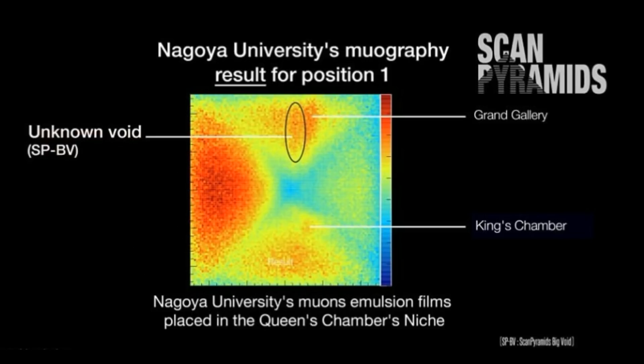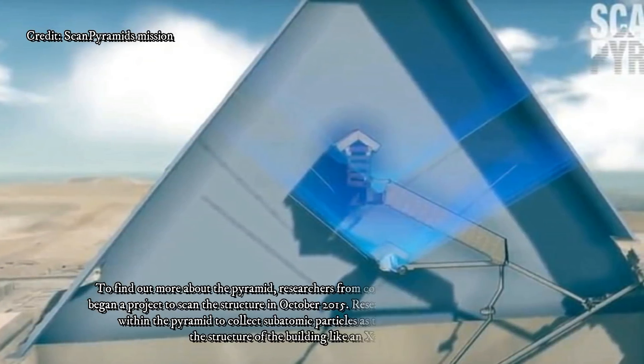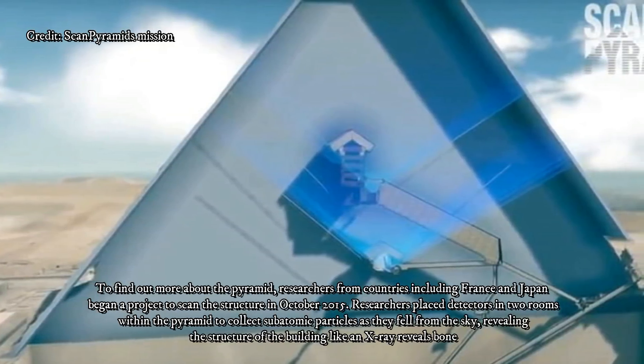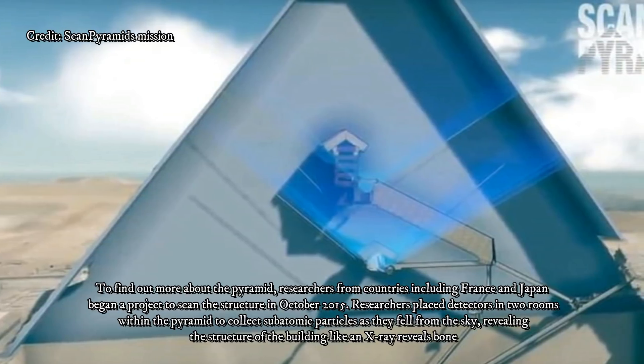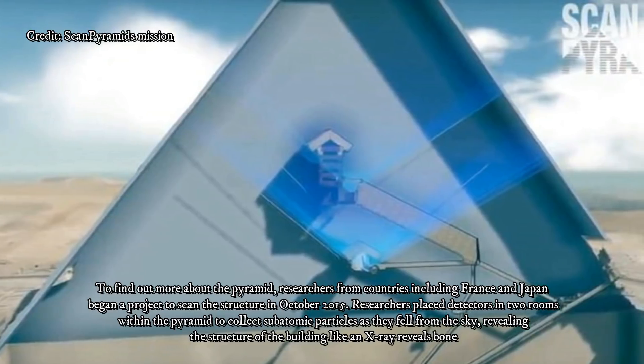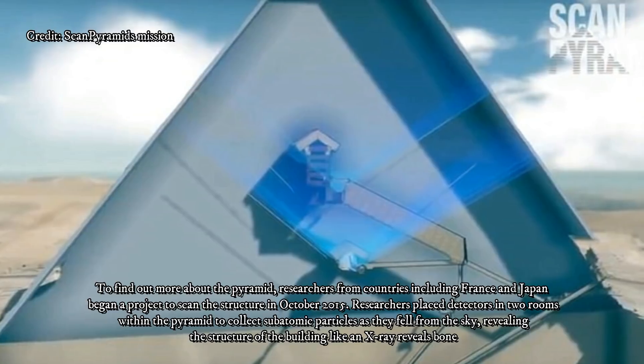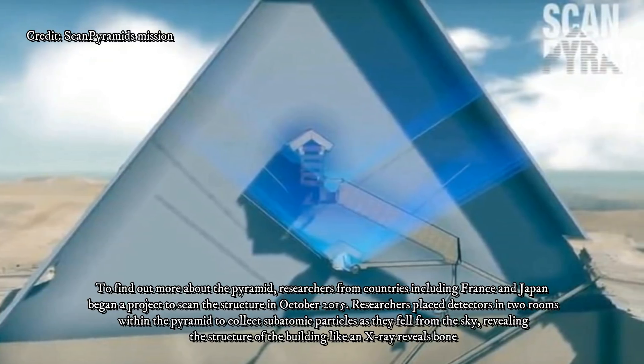Today, the technique, known as muography, has been used by archaeologists to analyze ancient Roman structures and Mexican pyramids, and by geologists to explore features such as volcanoes. Muography has also been used to assess damage at the Fukushima nuclear power plant, and by the U.S. military to find hidden caves and tunnels in Afghanistan.